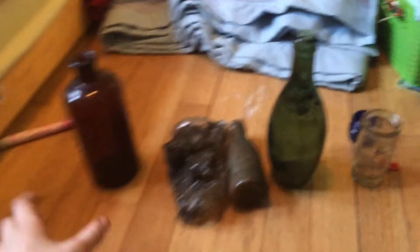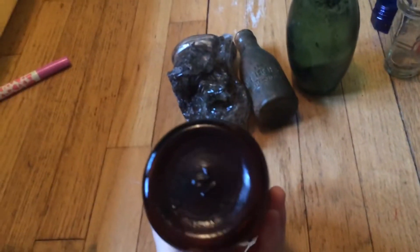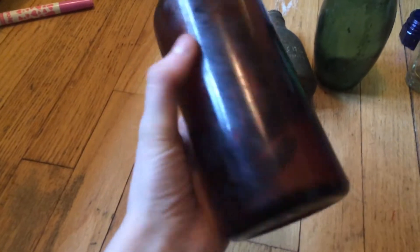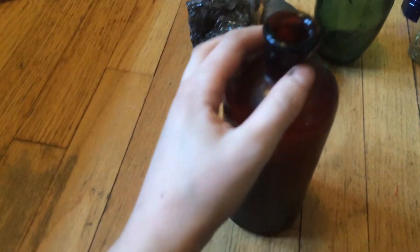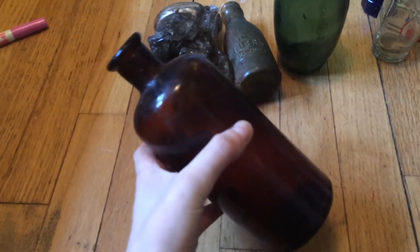I'll start off at the end here. This is quite a common sort of looking bottle. Usually they'd have some embossing on the bottom, but this one doesn't. It's just like medicine — I feel like it might be a rubbing alcohol, but I don't know entirely about that.